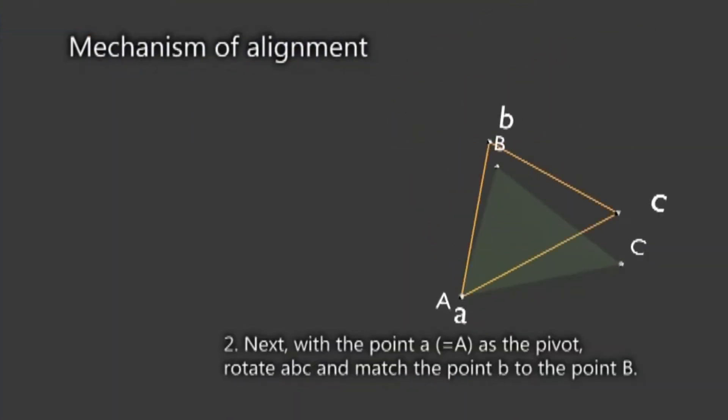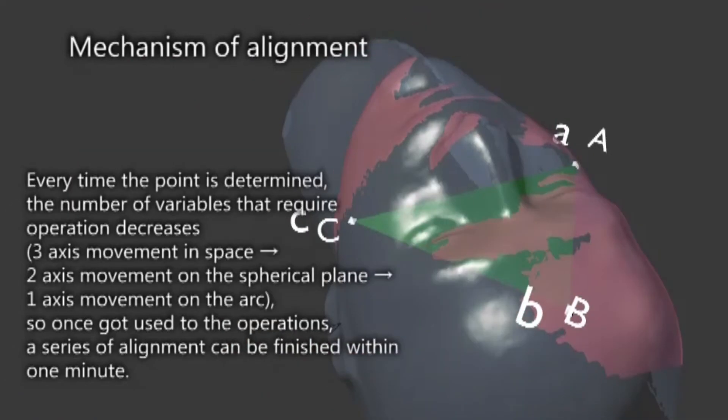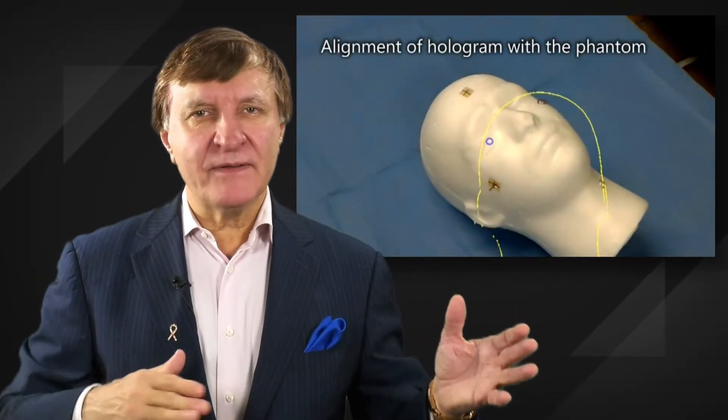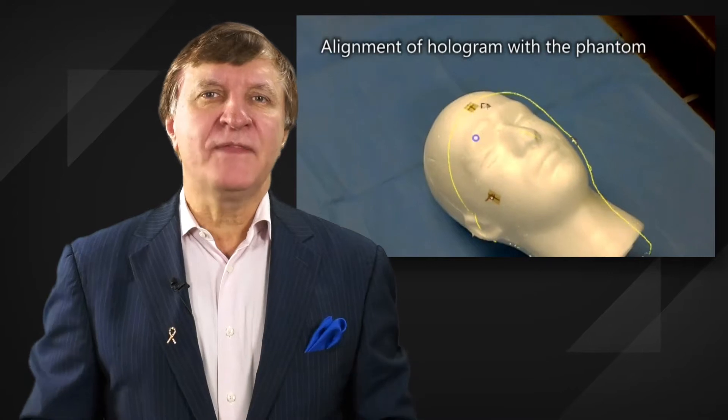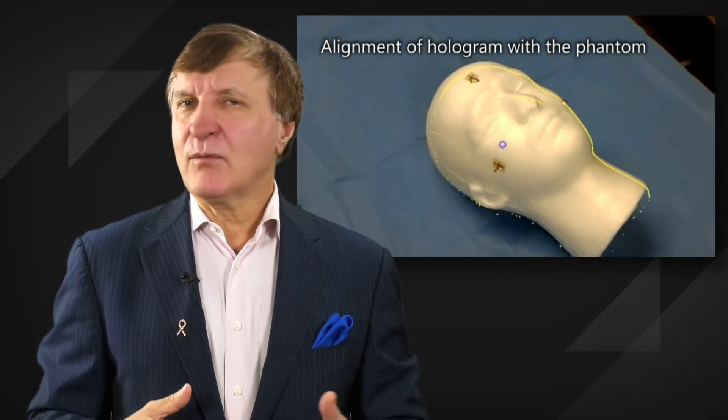Their protocol matches three points on the hologram to the corresponding markings exactly on the patient. Devising new ways to pivot and rotate the images, they found that manually lining up the 3D image with the patient became quite easy.